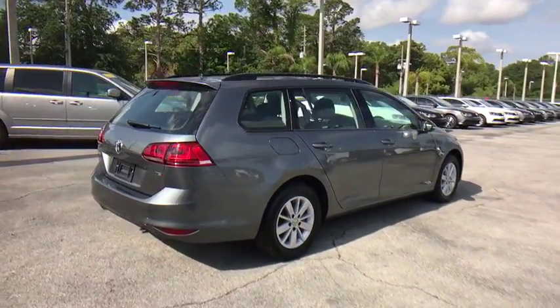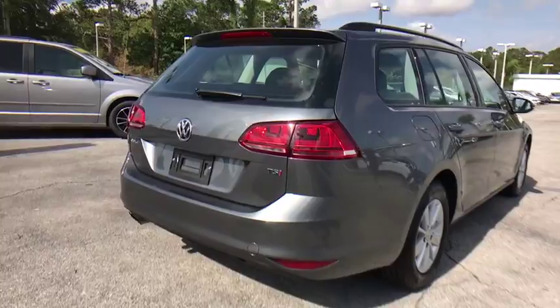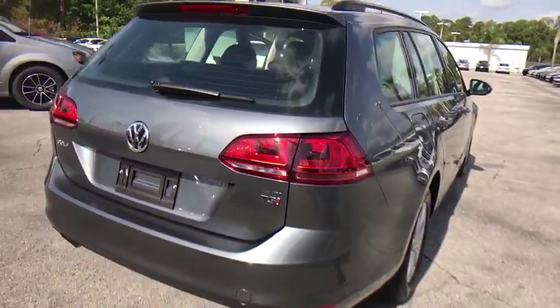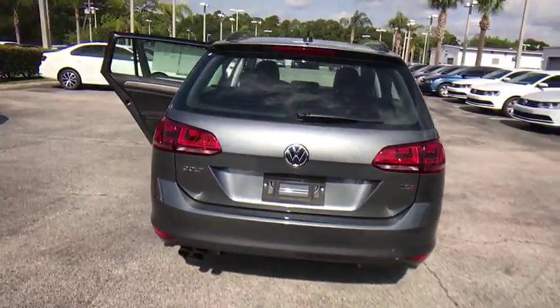Power passenger seat. Traction control. Dual airbags. Leather-wrapped steering wheel. Alloy wheels. One owner. Power steering. Four-wheel disc brakes. Eight speakers.